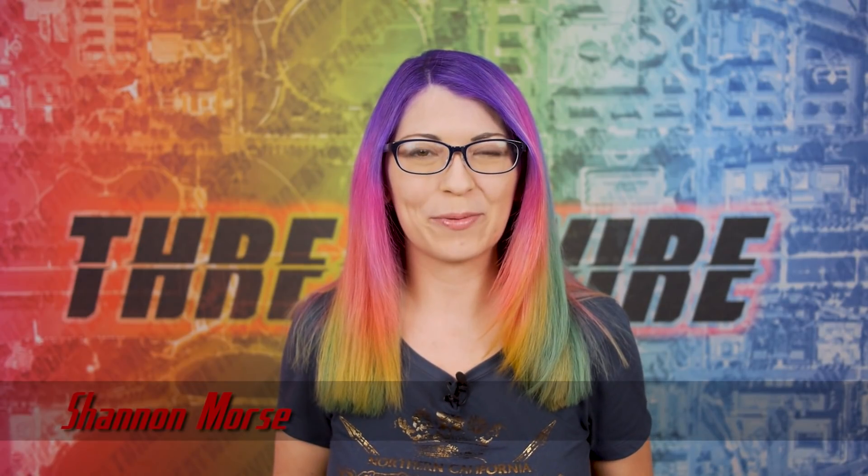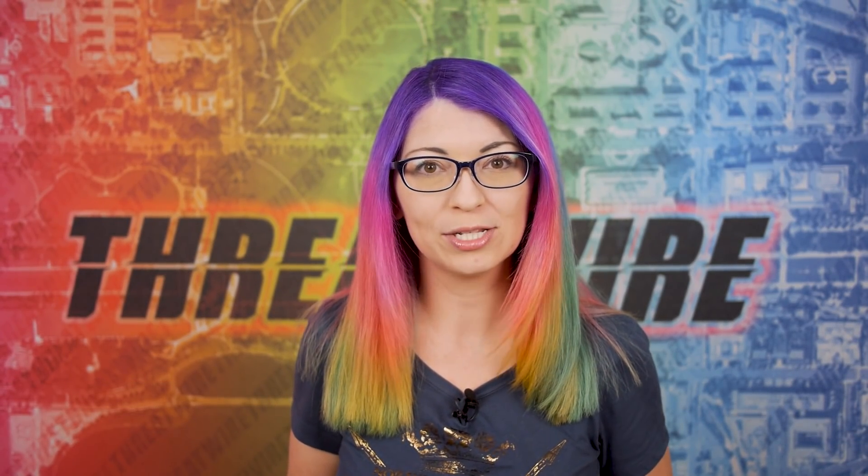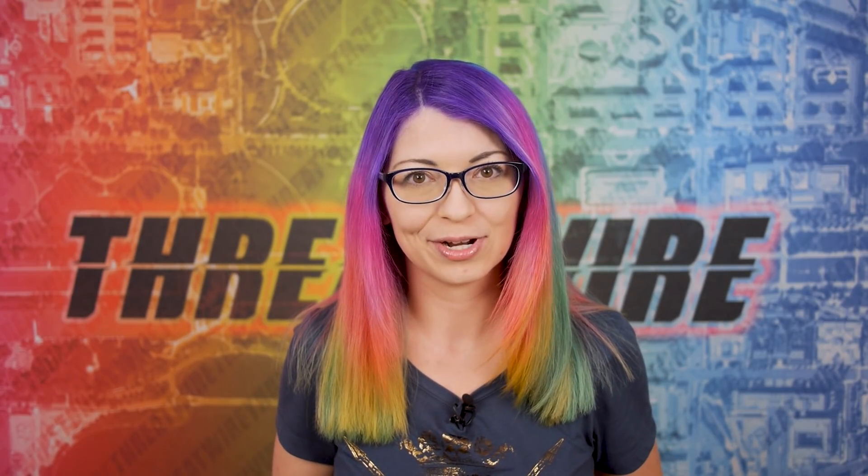Greetings, I'm Shannon Morse and this is ThreatWire for July 6, 2021. This is your weekly summary of the threats to our security, privacy, and internet freedom.